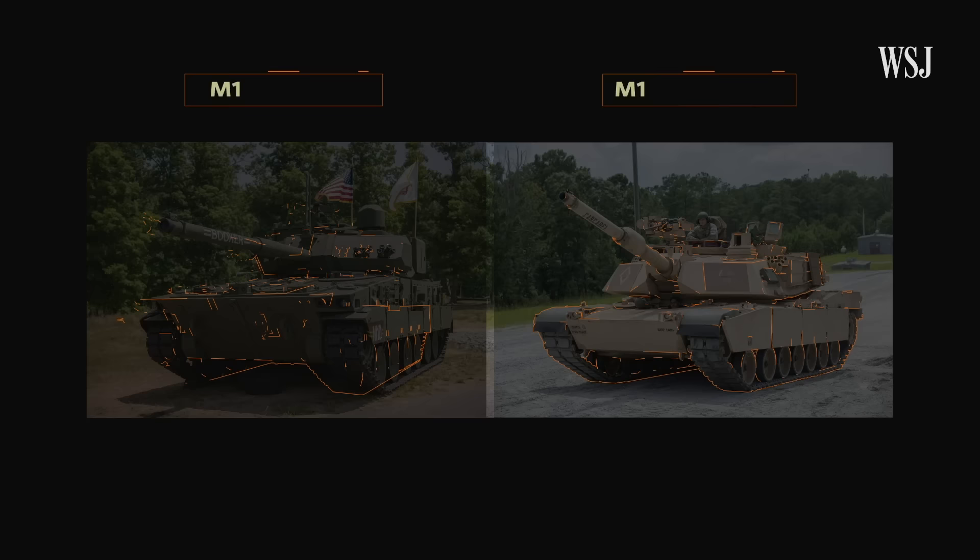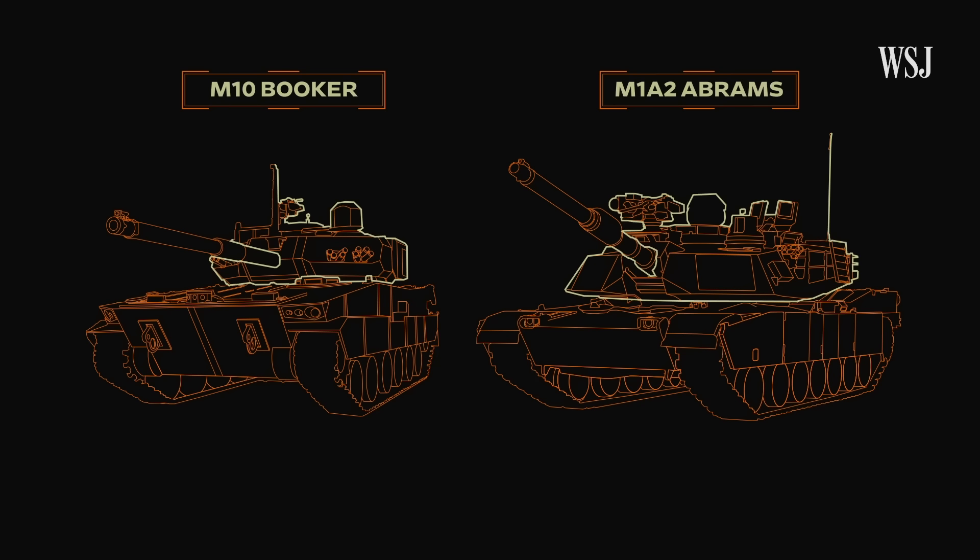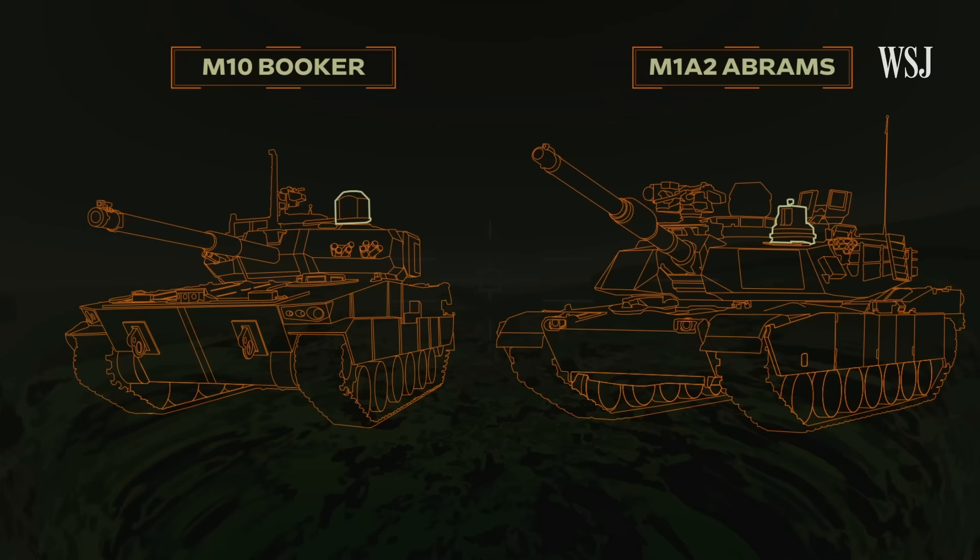The Booker looks very similar to the Abrams. Both are fully tracked vehicles with a four-person crew, 360-degree turret, large-caliber main gun, and a commander's independent thermal viewer that allows visibility at night and in multiple directions.